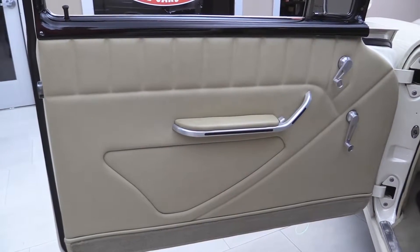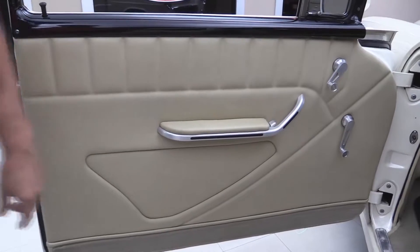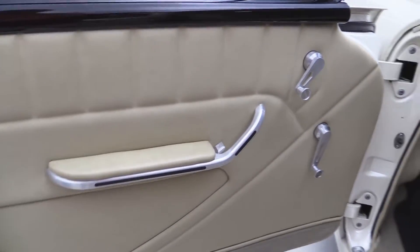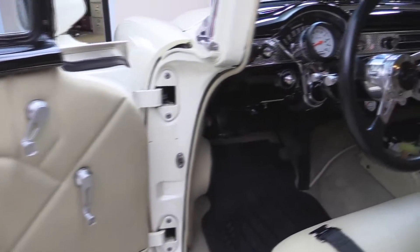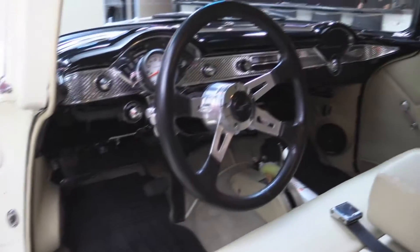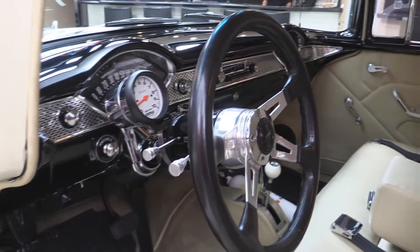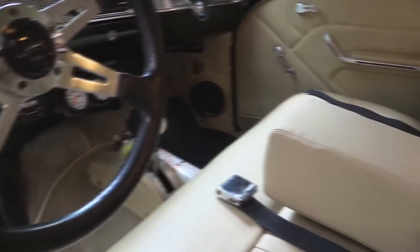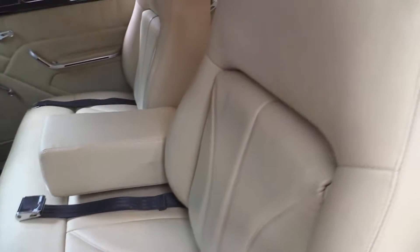Look at that beautiful door panel — the custom armrest, the custom latch, the handles, the paintwork. Look at the paintwork in the jamb. Beautiful carpeting, tilt column, custom wheel, custom troll doll on the lockout on the reverse on that quicksilver shifter. Nice armrest, custom interior.